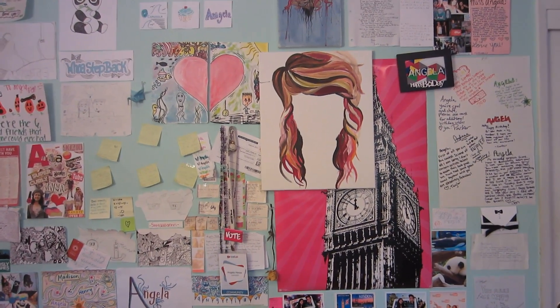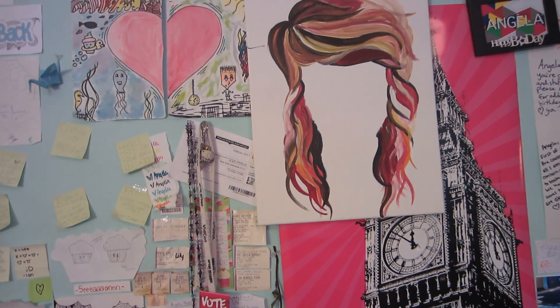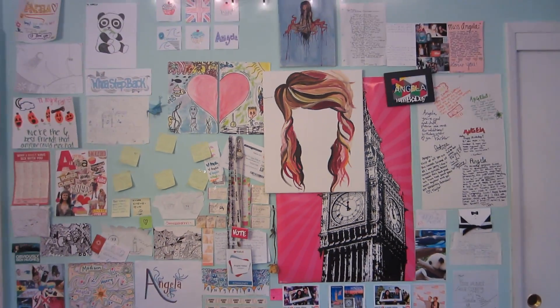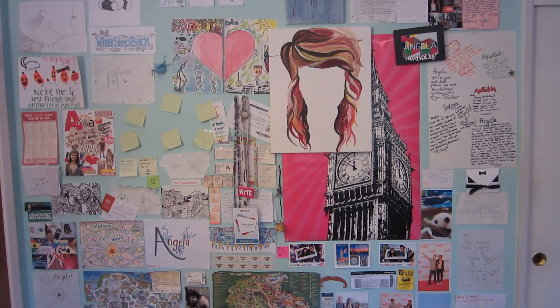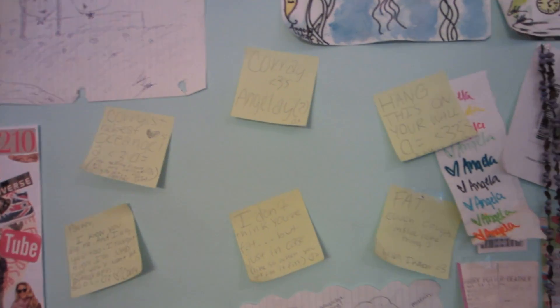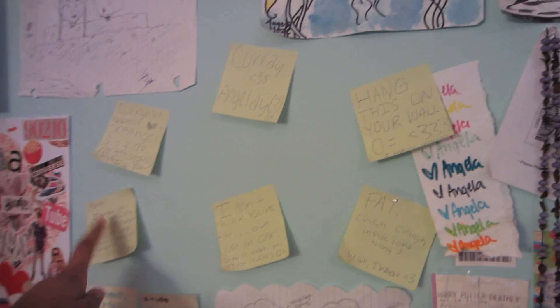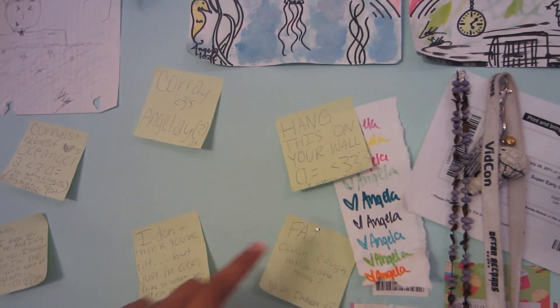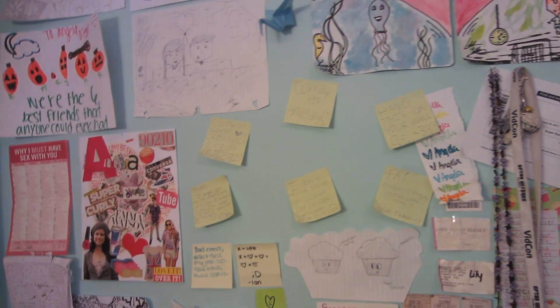So we're going to start with the wall of stuff, and I'm going to tell you what thing on this wall was first. Just take a guess which thing was here first — it's a little out of place. It's these. Cory's the best. She sent me a package once and she put all these sticky notes in them, so I put them on my wall, and then my wall just grew from there and I kept putting more and more stuff on it.